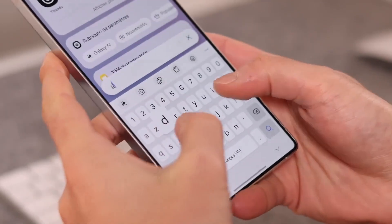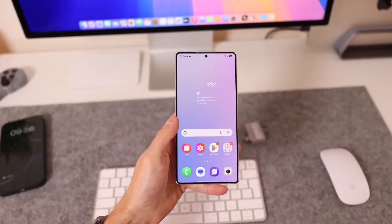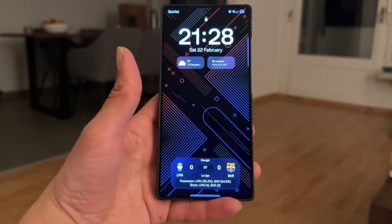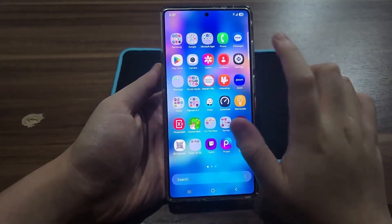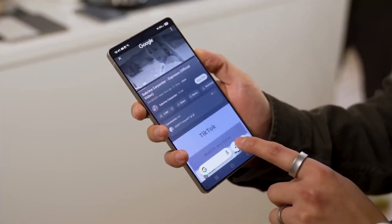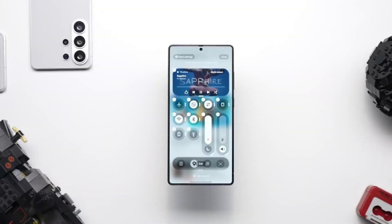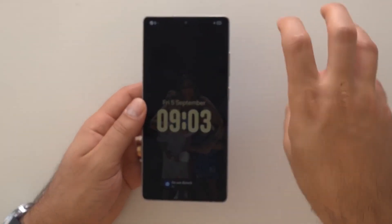Clock customization also saw important upgrades. Fonts are slightly bolder, more readable, and more balanced. Some clock styles now allow dual clocks to share the same effect, something previous versions restricted. Additionally, the boldness slider now works across more fonts than ever before, allowing precise control over visibility without sacrificing the style you've chosen. Again, a subtle change, but one that improves personalization considerably.